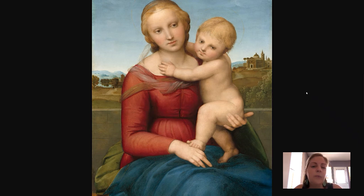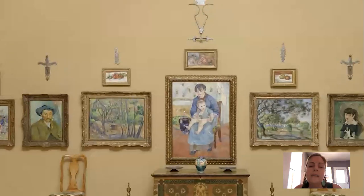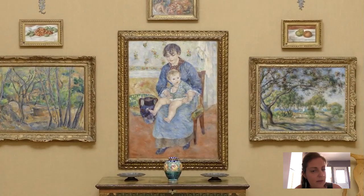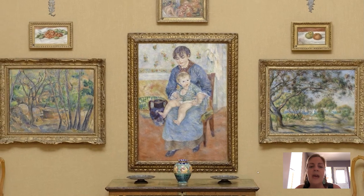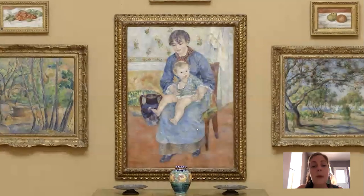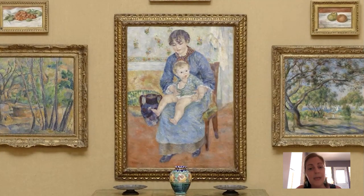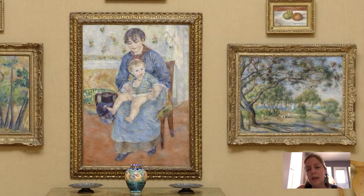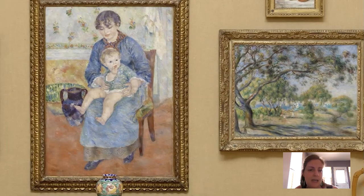When we see Renaissance paintings of Madonna and child and look back at Young Mother, we can see that Renoir was clearly inspired by Raphael and the Italian Renaissance artists in paring down compositions to their basic elements and giving them a monumentality, which is really interesting. This is 1881. And just next to it is a landscape picture painted in the 1890s, which has a softer, more impressionist aesthetic to it.